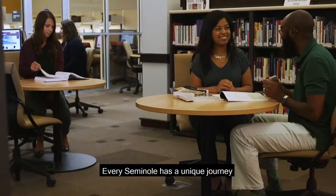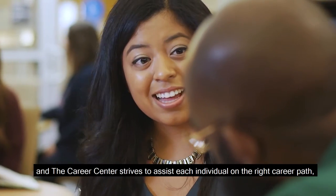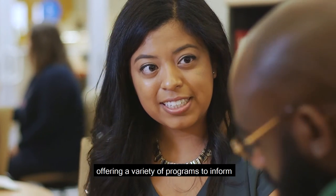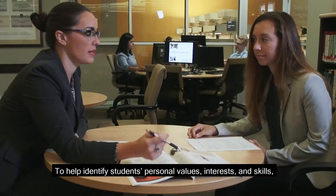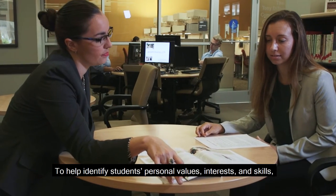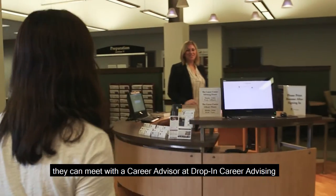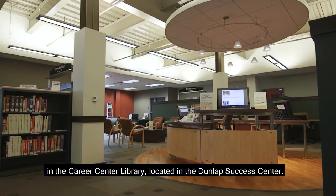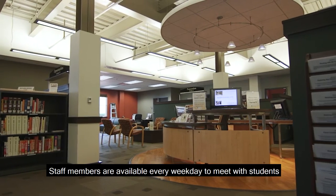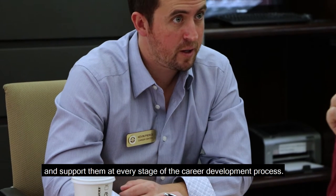Every Seminole has a unique journey, and the Career Center strives to assist each individual on the right career path, offering a variety of programs to inform and guide students' career decision-making. To help identify students' personal values, interests, and skills, they can meet with a career advisor at Drop-In Career Advising in the Career Center Library, located in the Dunlap Success Center. Staff members are available every weekday to meet with students and support them at every stage of the career development process.